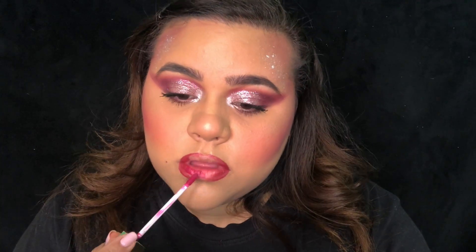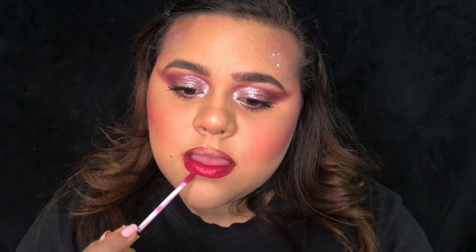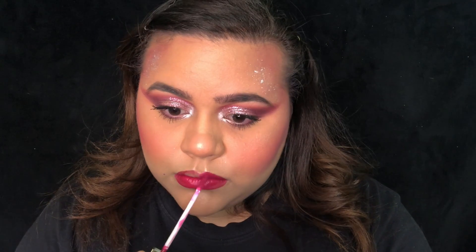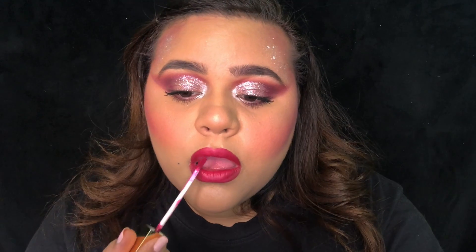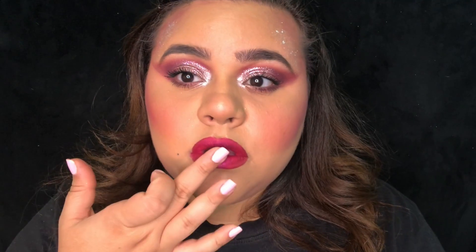The liquid lipstick I am using is called Ola and it's in the color FOMO. After applying my liquid lip, I am going back with Paradiso and tapping that onto my lip to give it a little shift of purple color in the middle.